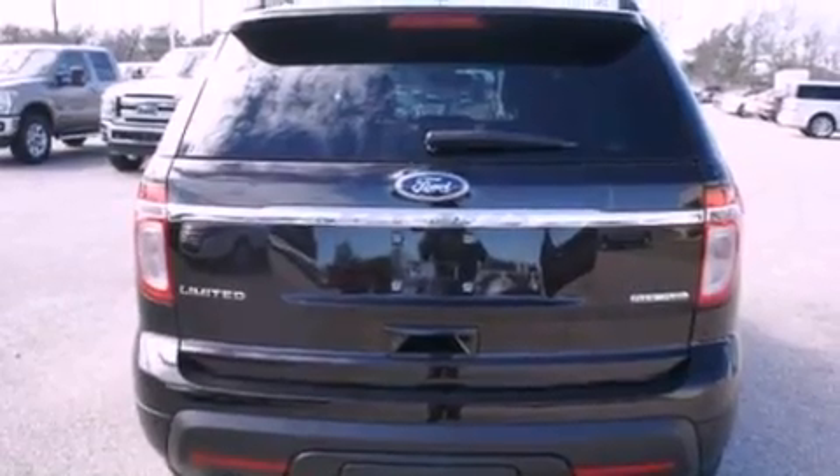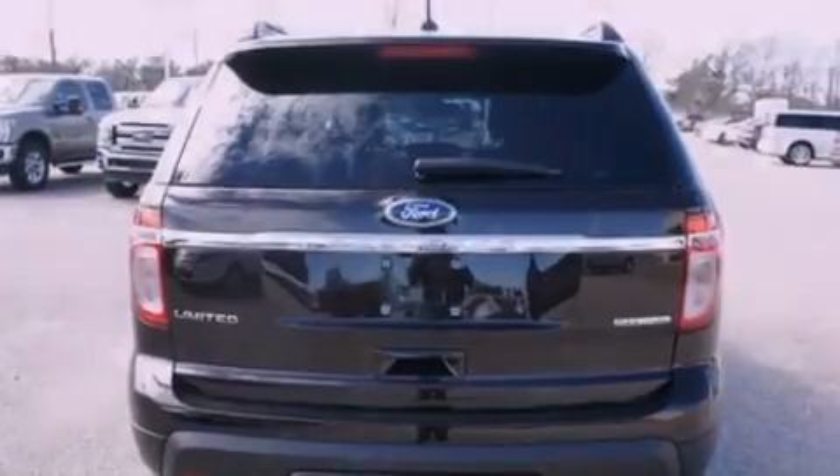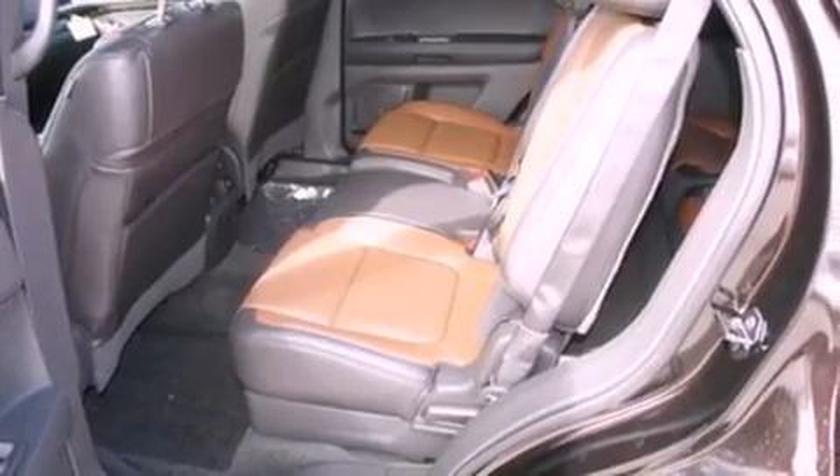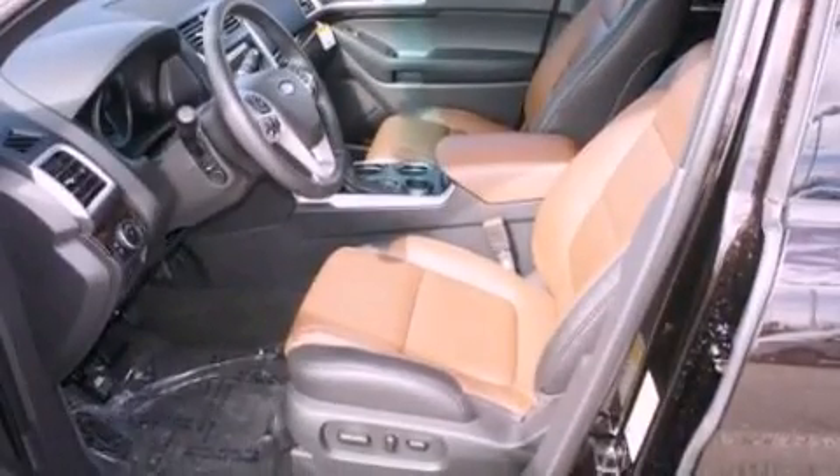Front fog lights, an anti-lock braking system, side curtain airbags, air conditioning, and the leather seats provide great support and create an overall luxurious feel.